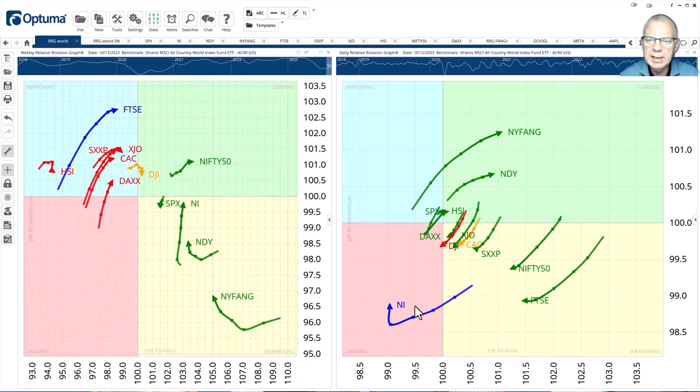On the daily RRG, the New York FAANG index is actually leading the pack, way up into the leading quadrant — completely confirming the rotation taking place on the weekly. It's also the case for the NASDAQ, pushing off into the leading quadrant, and you can see how it has started to curl back up on the weekly. The Nikkei is inside the lagging quadrant but sharply hooking back up, and its weekly tail is pretty strong with a relatively long tail compared to the NASDAQ, S&P, and Nifty.